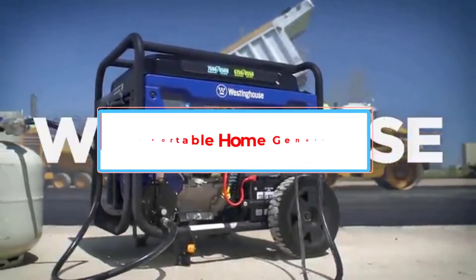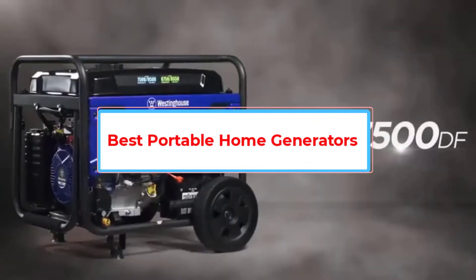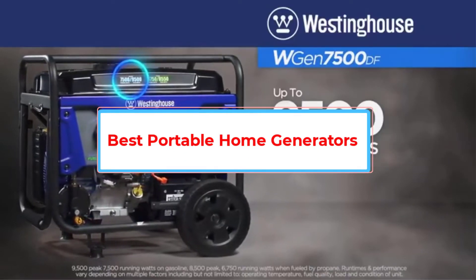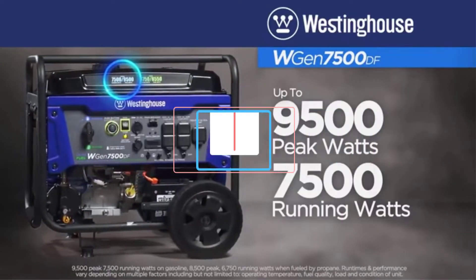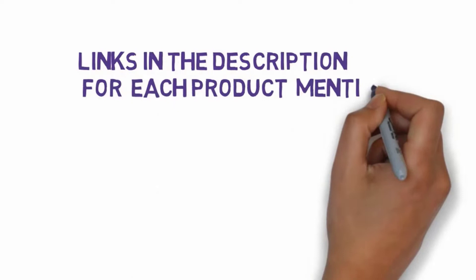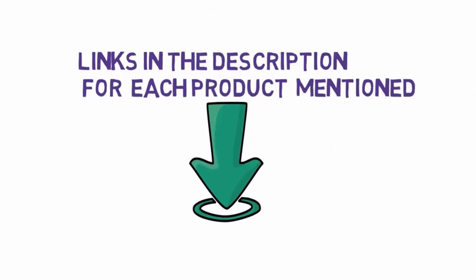Are you looking for the best portable home generators buyer's guide? In this video, we will look at some of the 4 best generators on the market. Before we get started, we have included links in the description, so make sure you check those out to see which one is in your budget range.